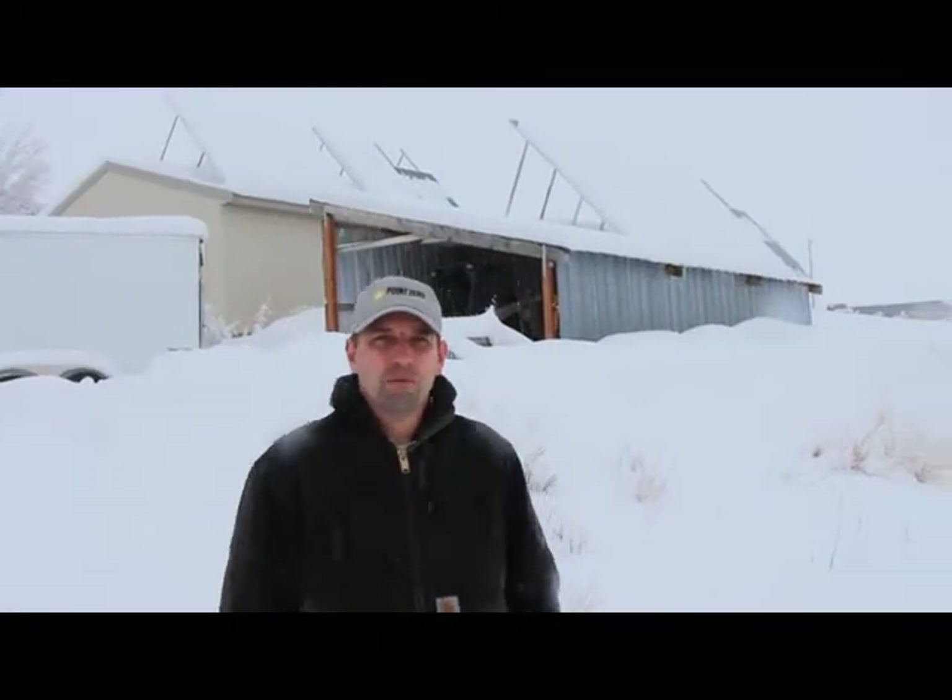Hey, this is Point Zero Energy, and I just wanted to do a short video to show you what's going on today. We got over a foot of snow last night — wet, heavy snow — and it's still snowing.